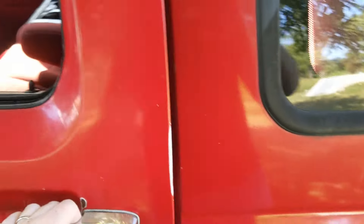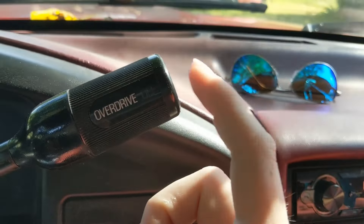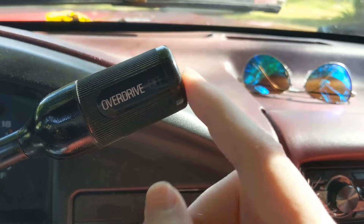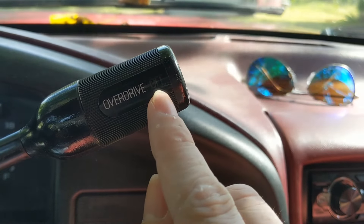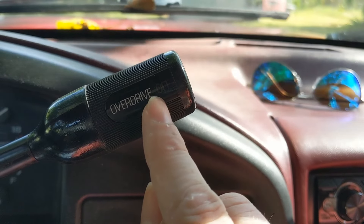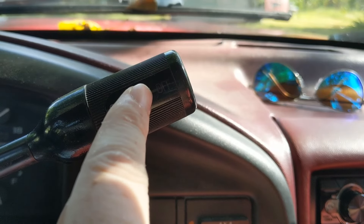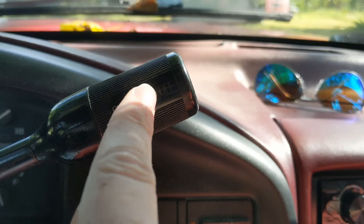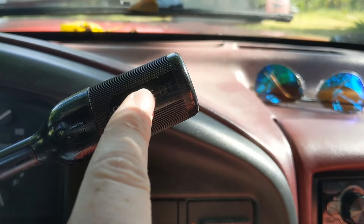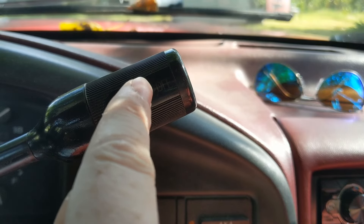Something about the transmissions: if it has the automatic overdrive setup, when these transmissions have problems — being an electronically assisted shift — that OD OFF light will flash on and off. That's an indication the transmission has a serious problem or an impending problem. Either way, the transmission needs to be serviced if that light is flashing.